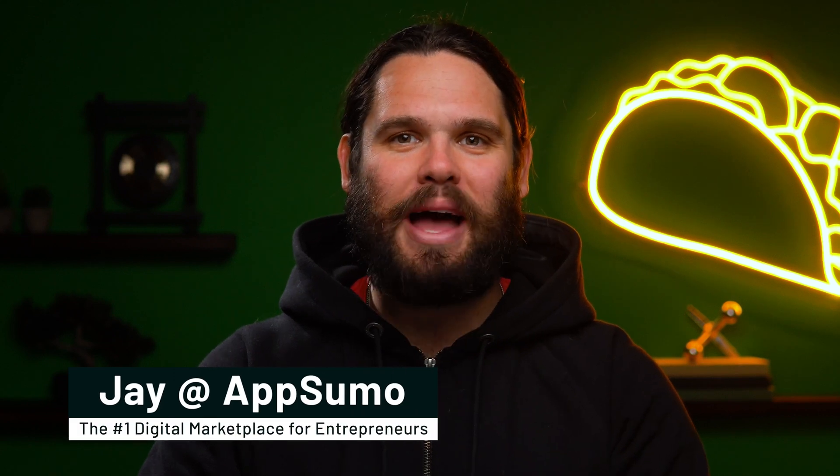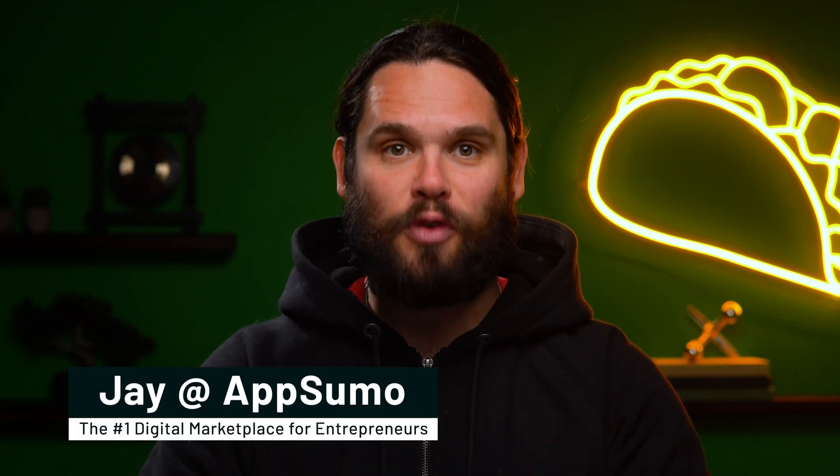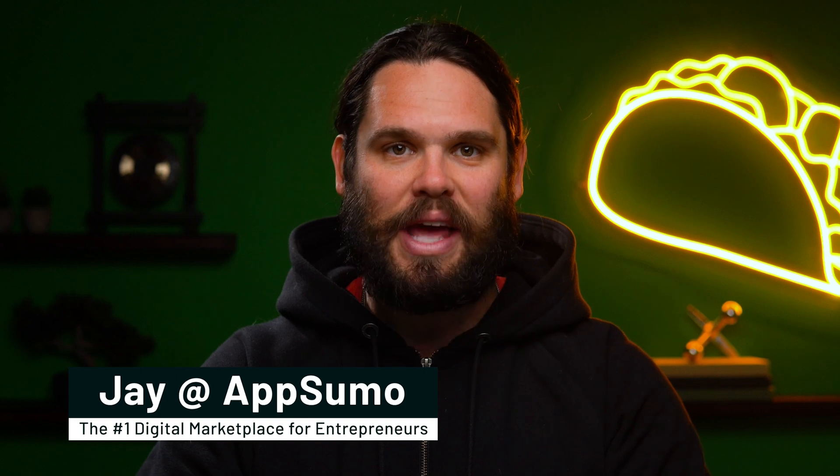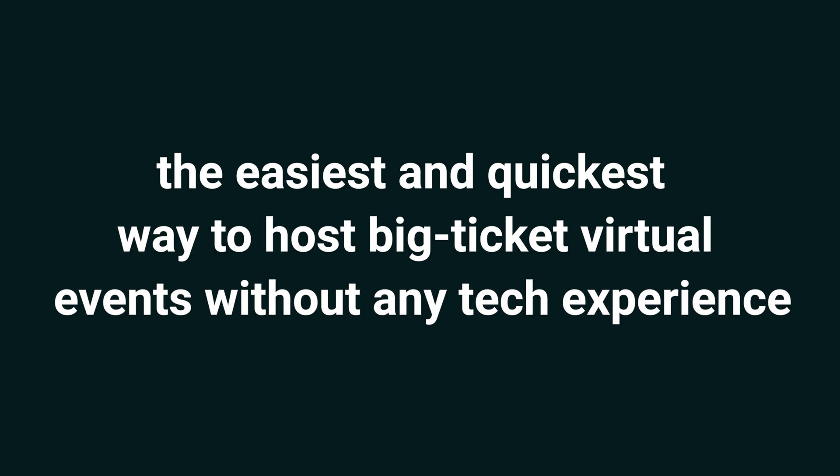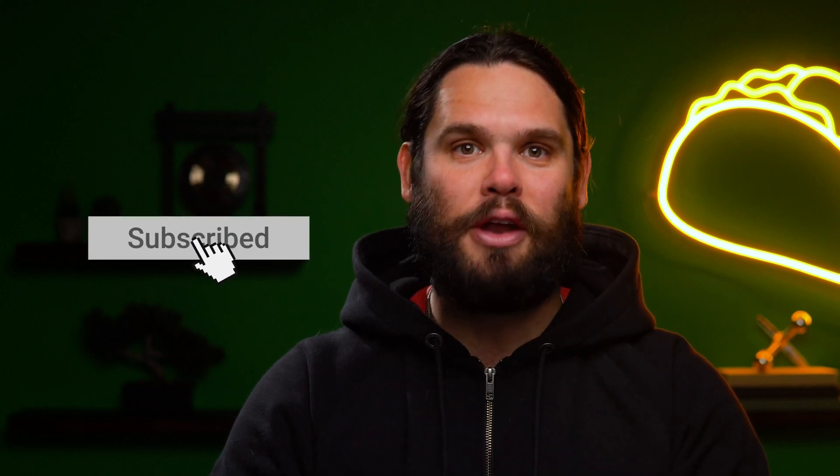What's cracking, Sumo-lings? I'm Jay with AppSumo, the number one digital marketplace for course creators, event organizers, and online coaches. Today, I'm pumped to talk about virtual summit software, the easiest and quickest way to host big-ticket virtual events without any tech experience. But first, make sure to hit that subscribe button and turn on notifications. AppSumo has really great deals going live soon, so don't miss out. All right, let's get to the cool stuff.